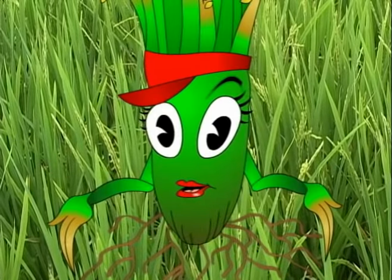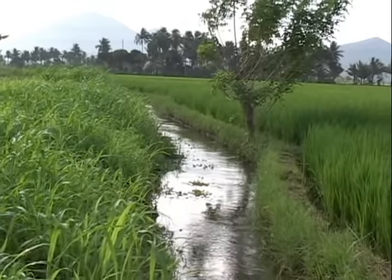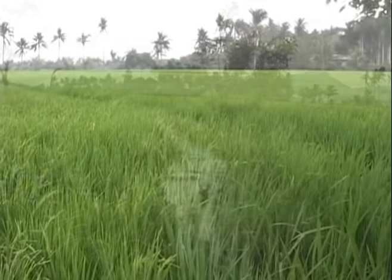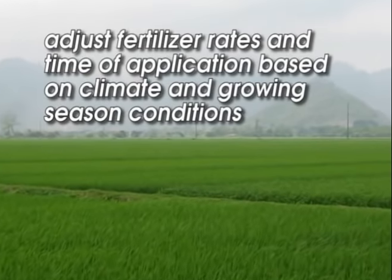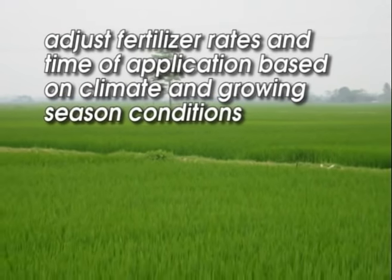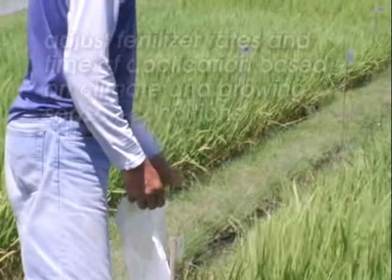That's true! Applying nitrogen too late can mean a loss of money. You should also keep in mind that the kind and amount of nutrients we need can vary from field to field. Our need for nutrients can also differ each year depending on the climate and growing season conditions. So you need to adjust fertilizer rates and timing of application.